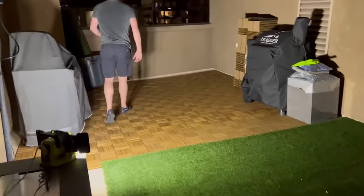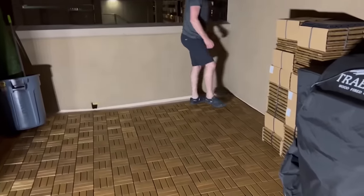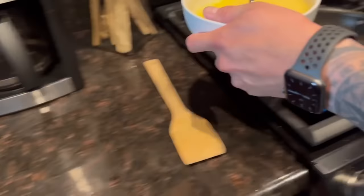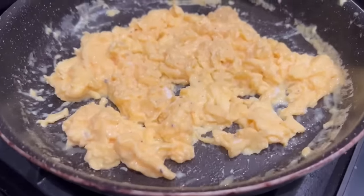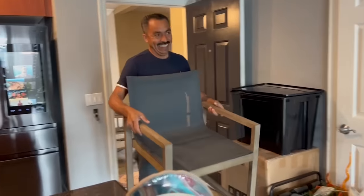Oh my gosh, look at that — you got it all the way to the end! It's 8:30 and you're so sweaty. You did that in record time. Outdoor patio furniture is being delivered the next morning.